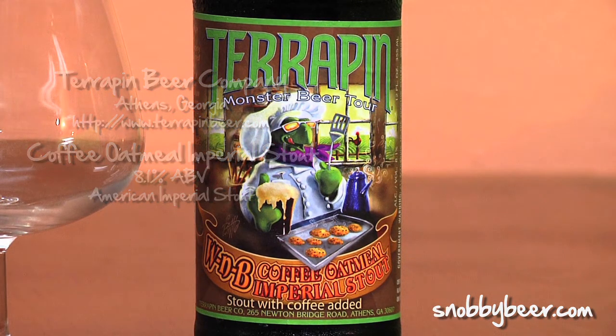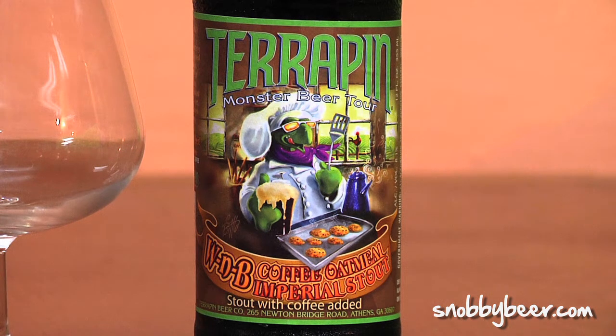This is kind of cool — this is two Athens, Georgia companies: Terrapin Brewing and Jittery Joe's. They teamed up to make this beer. It used to be called Wake and Bake, but I'm guessing because of the 'bake' part of Wake and Bake they had to change the name. This is a bottle from 2010, and I'm just ready to start drinking it.